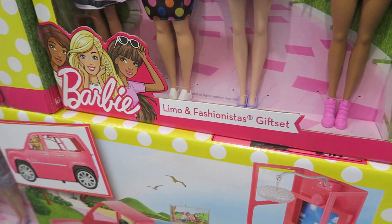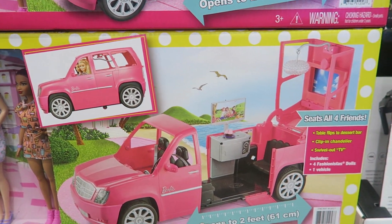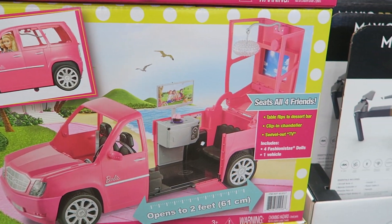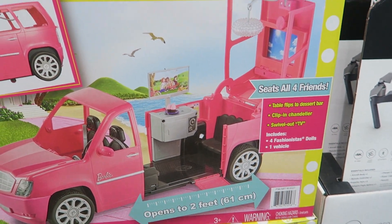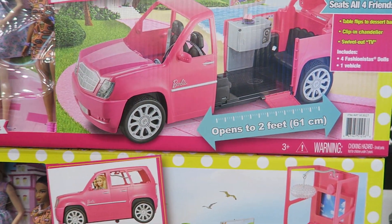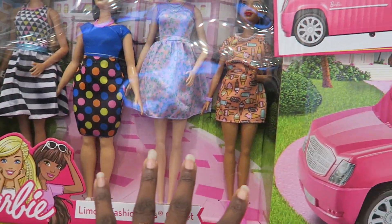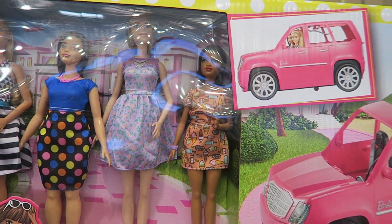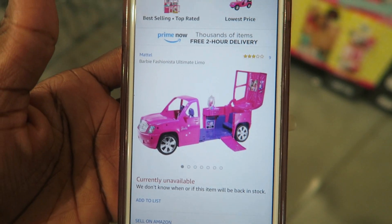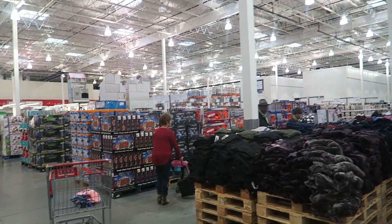The first toy is this Barbie Limo and Fashionista Gift Set. I'm going to limit my girls to one Barbie toy. It comes with the limo and four Barbies. At Costco it's $49.99, and it's currently unavailable on Amazon.